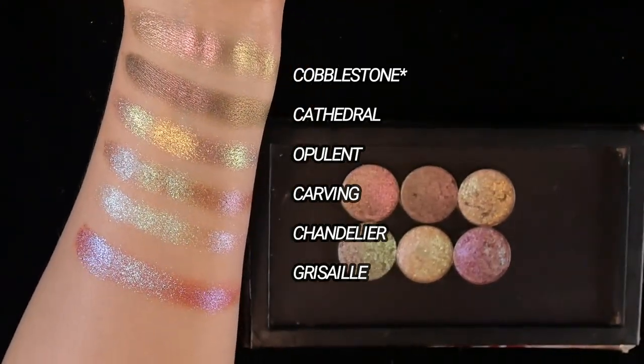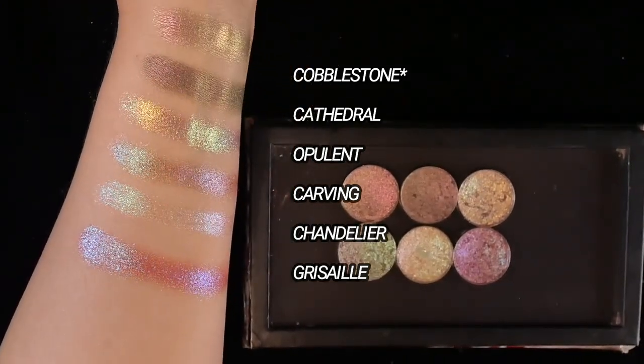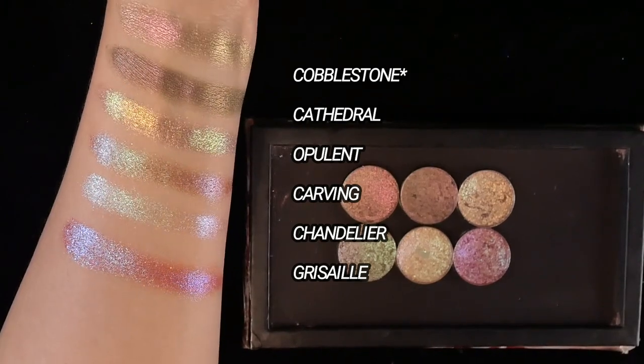Here are all six Cliona shades together. I'll put up labels in case you'd like to screenshot this for future reference.